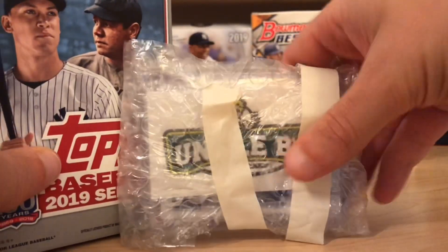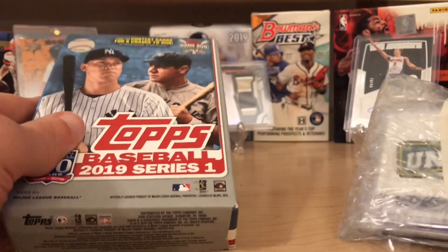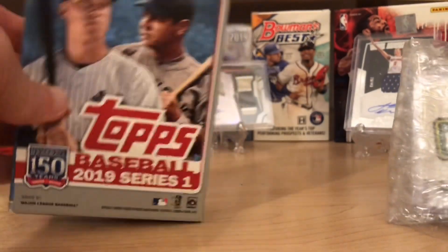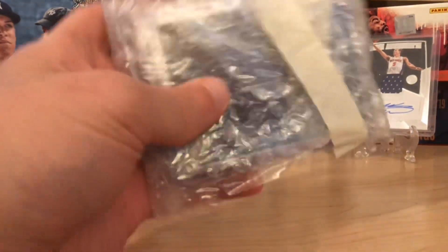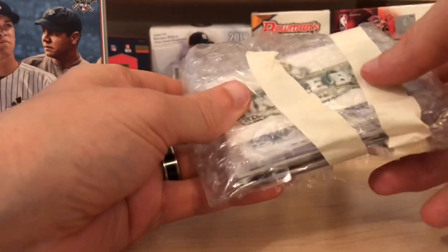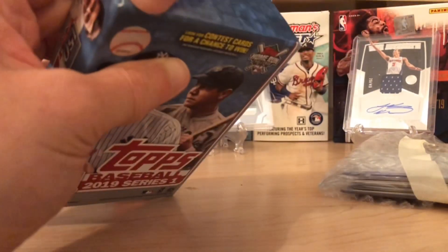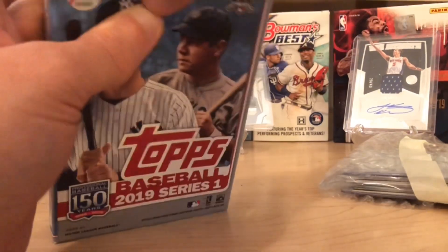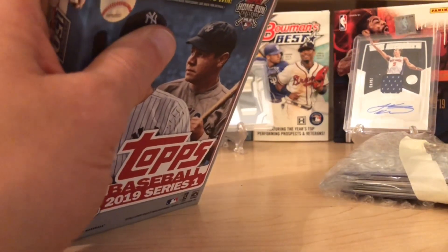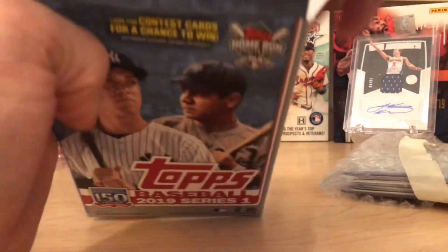I've got a mail day from Uncle B Sports — I don't know what he sent us, we didn't do a trade. And then my lovely wife bought me a hanger box of Series 1 as a surprise. So let's open Uncle B's last, because he usually hooks us up in trades before. I think it might be some Lions cards or Tigers or something, but I don't know what he sent us. So it'll be interesting to see.